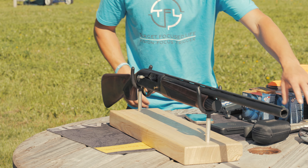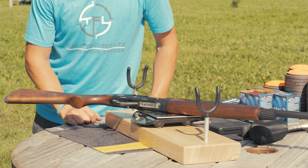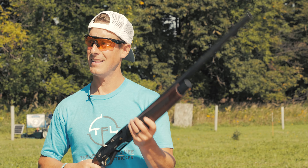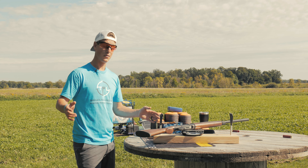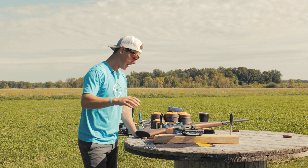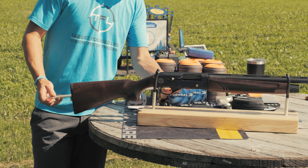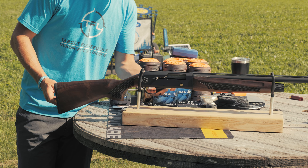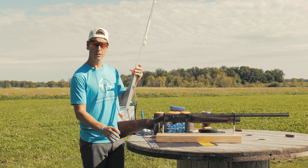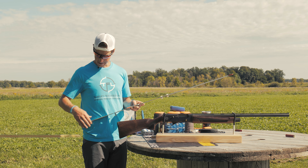This is a gas gun. They claim a weight of 6.3 pounds, but our scale says 7 pounds 4.8 ounces — which makes a lot more sense holding it in hand. It comes with three Mobilchoke-pattern choke tubes; we have the modified in right now. The barrel is 28 inches. For stock specs, length of pull out of the box measures 14 and 8 — right around 14 and a quarter inches. There were no spacers included to adjust length of pull, and no shims for drop at the comb.